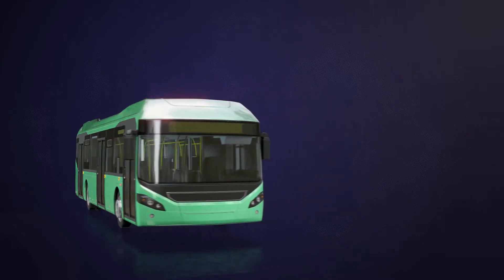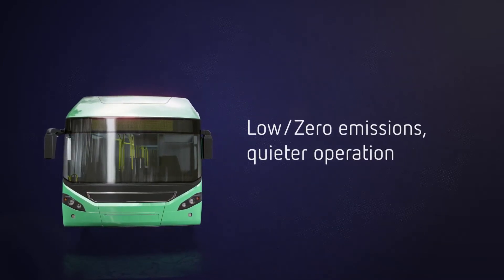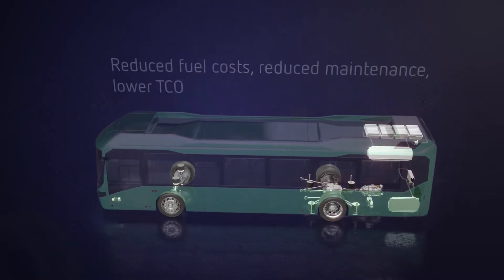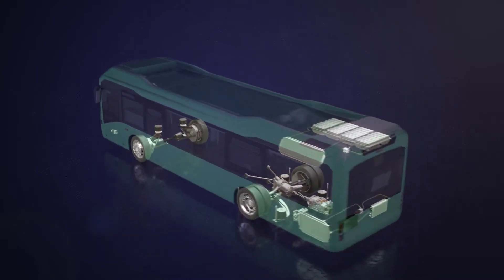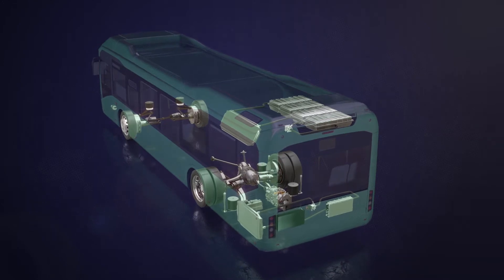Concentric supplies several key technologies for the fast-growing electromobility market. Pressure to improve urban environments and the drive for lower total cost of ownership mean this market will grow significantly in the years to come. Concentric are ready to support this growth with advanced technology and the expertise to tailor it to meet our customers' needs.